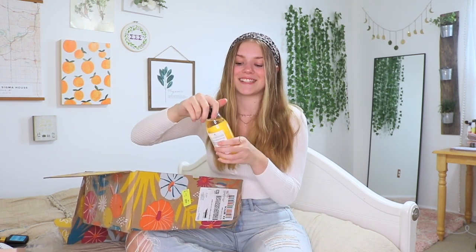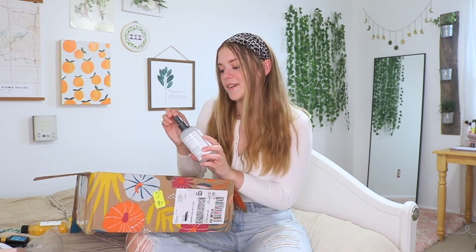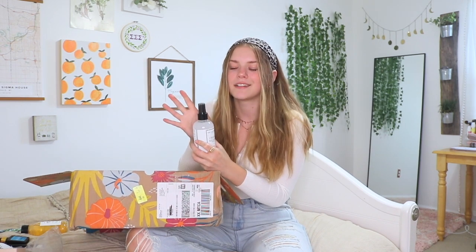Next up is the Crease Release, a wrinkle remover spray from the Laundress New York that easily removes moderate wrinkles from clothing and fabrics. This is $16. I'm curious if this smells like anything — it just smells very clean, if that makes sense.